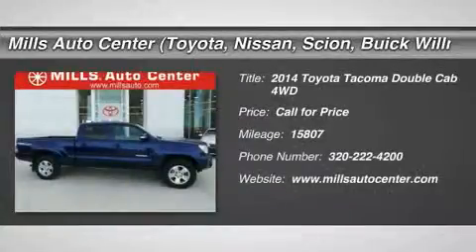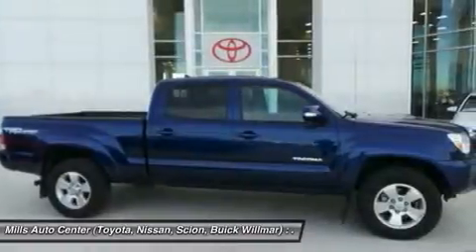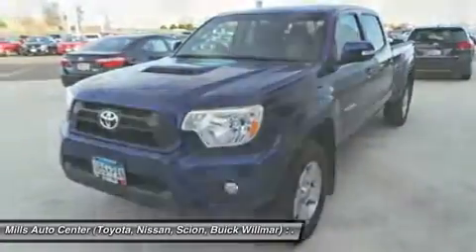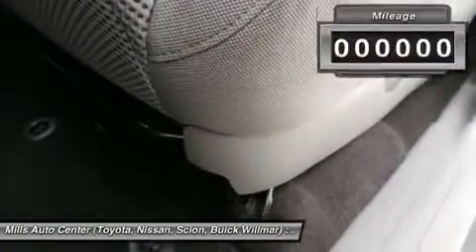The 2014 Tacoma. Toyota Tacoma boasts a roomy interior, a powerful V6 option, and excellent off-road capability, and has been named the best-selling compact pickup by MotorIntelligence.com five years in a row.